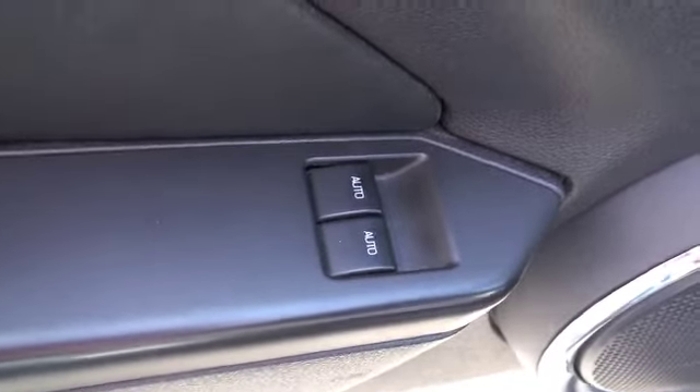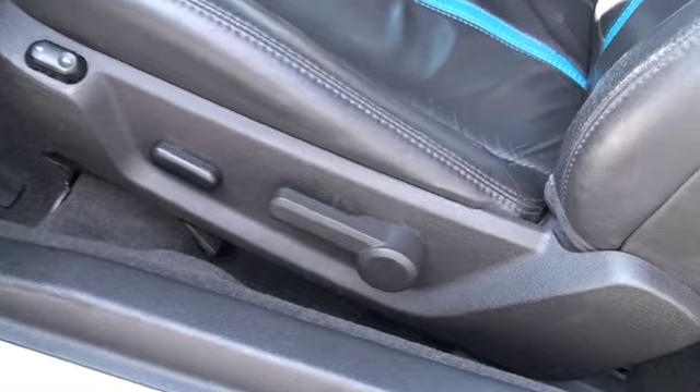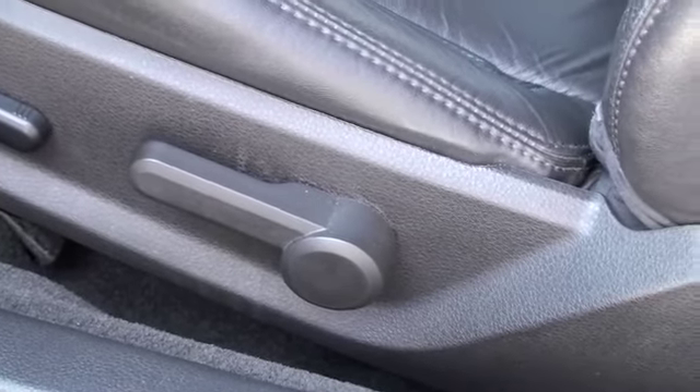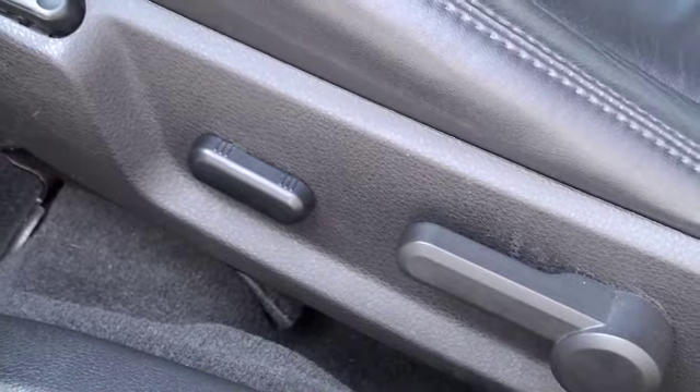On the driver's door you'll have power features that include power locks, power windows — both windows are automatic. And these leather seats are also power, so you'll have a recline lever right there with power seats that go forward, backward, up, and down.